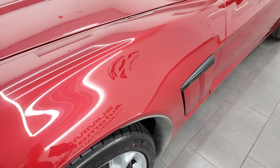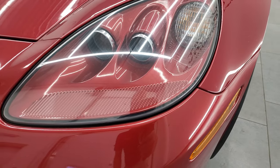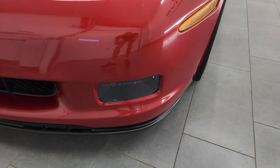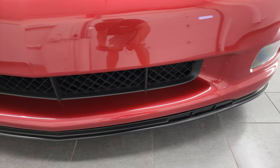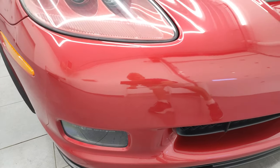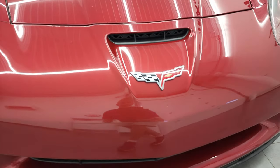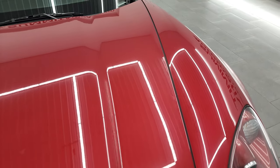This front fender has no major scuffs or scrapes on there. Headlight lenses are nice and clear, and it does have the HID headlamps. The factory fog lamps and the front bumper and lower valence are in excellent shape. Didn't see any major scuffs or scrapes — it's never been drilled into. The hood is in great shape as well.